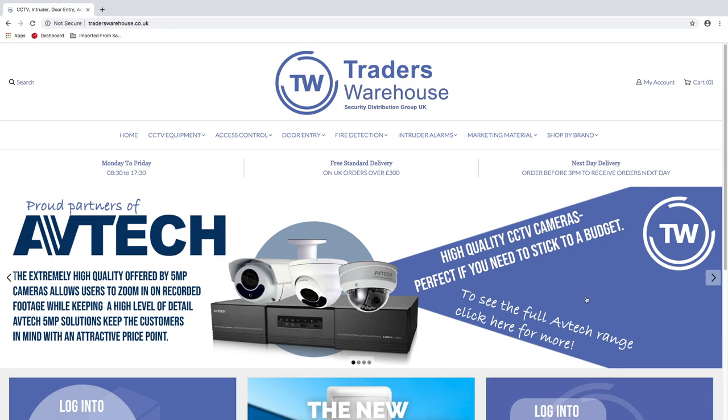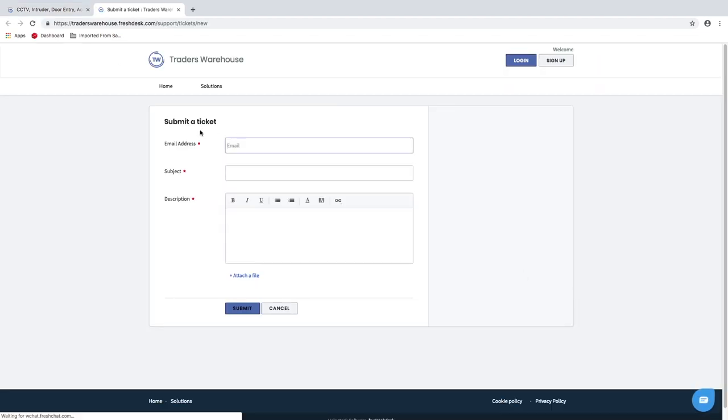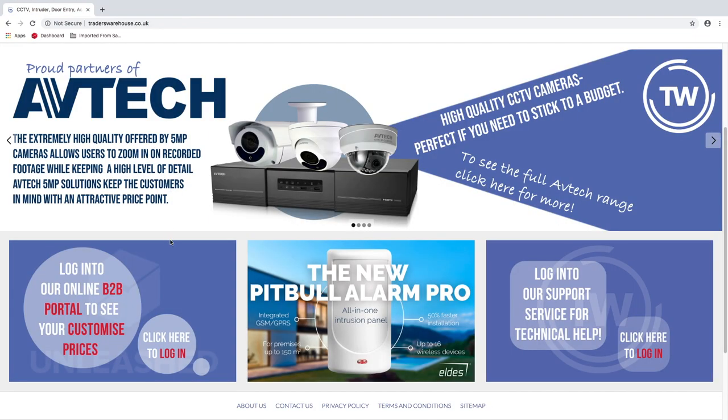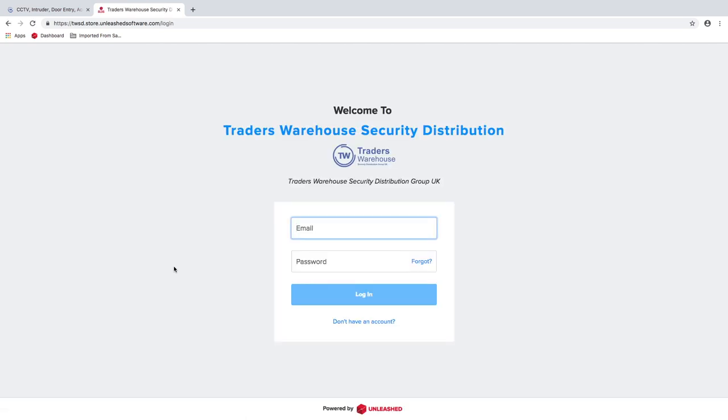Our homepage shows you the latest and greatest offers, allows you to log technical support or go to our B2B portal. Click the technical support icon to log a ticket for a callback from our technical support team. Go to our B2B portal to find your up-to-date customised pricing on any product in our catalogue.